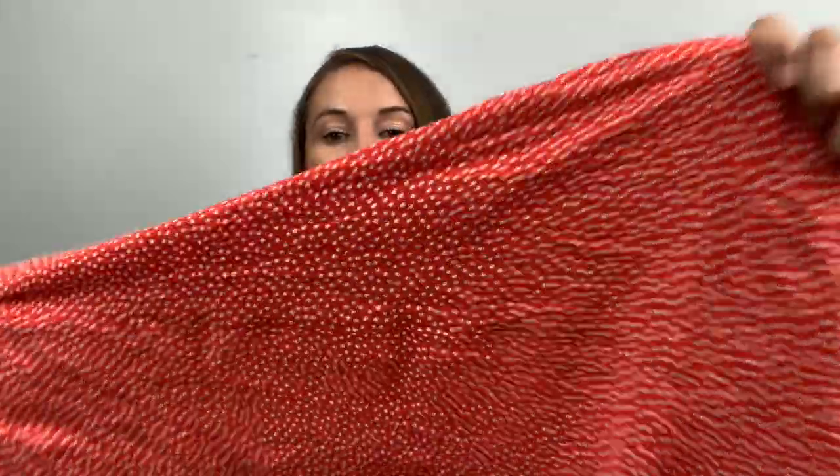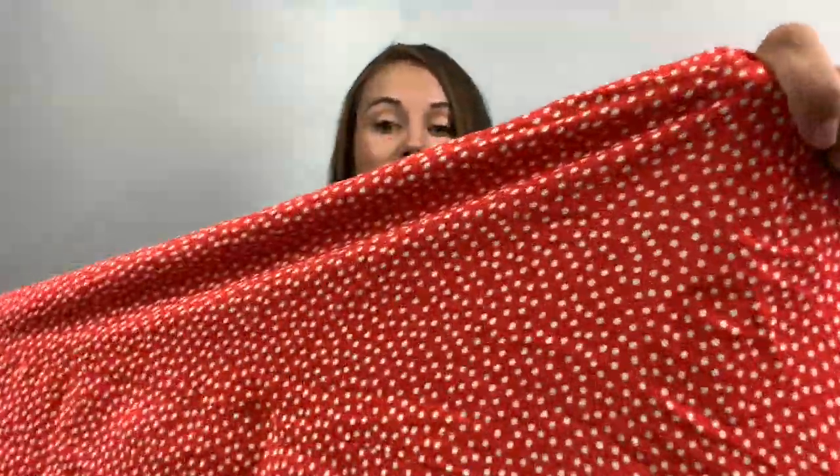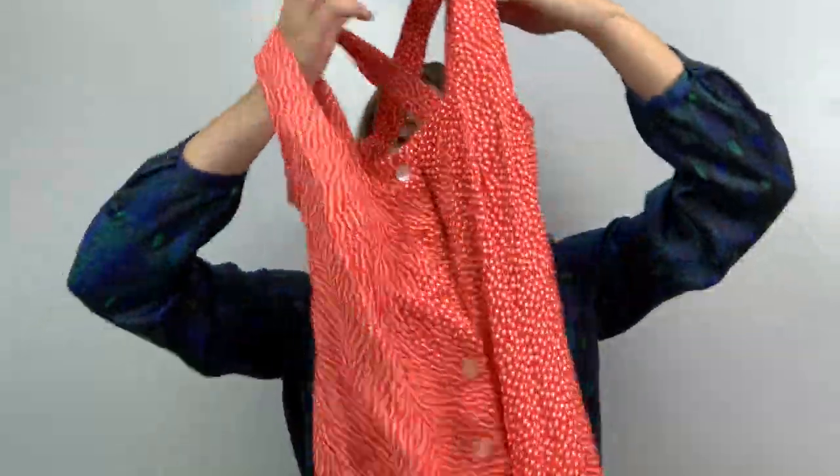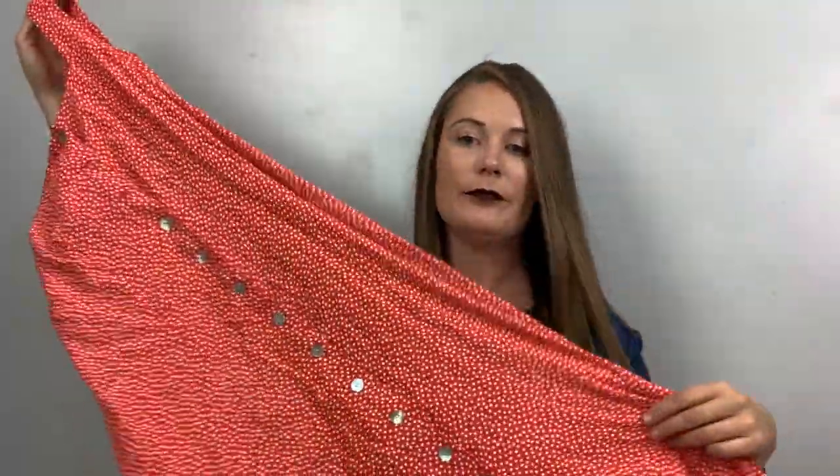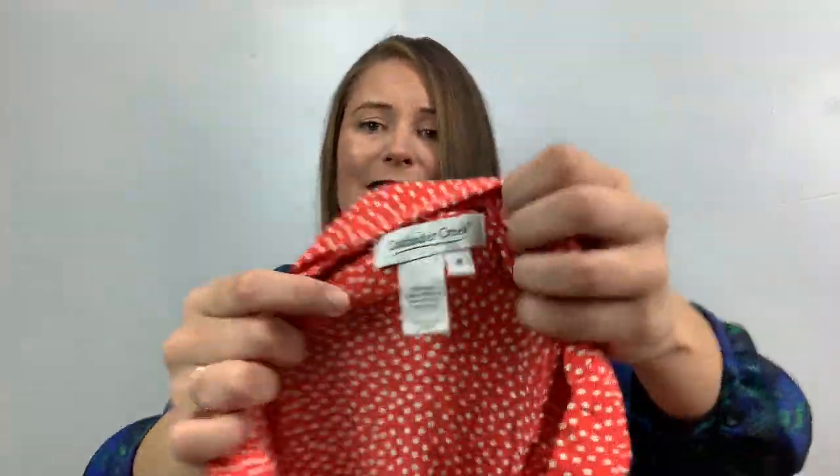On to bag number two — this one is jam-packed full. Look at how cute this is: orange with tiny little polka dots. It's a midi dress with a crisscross back, buttons all the way down the front with iridescent buttons. So cute, right? The brand — Coldwater Creek, size 6. It is so cute! Is this like not trendy? Or am I getting old to the point where Coldwater Creek is cute? That's the question.